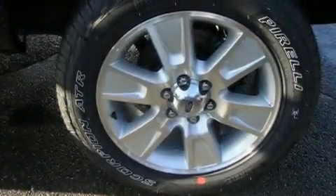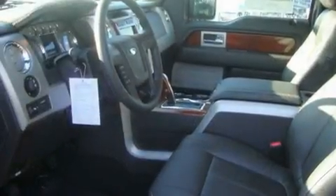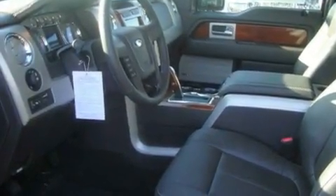A sunroof. Cruise control. A portable music device-ready stereo system so you can take your music with you. A leather-wrapped steering wheel. Alloy wheels. A security system. A low tire pressure indicator. Heated seats. And a navigation system.